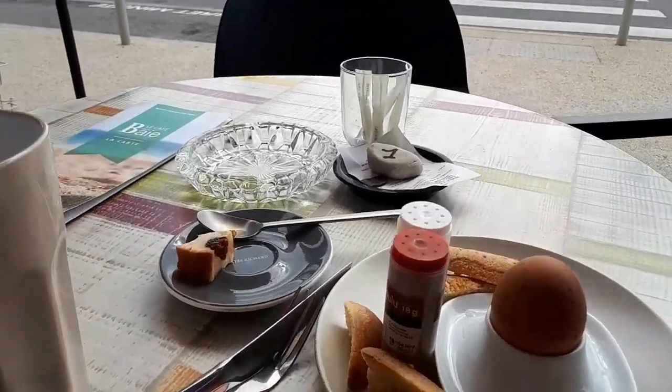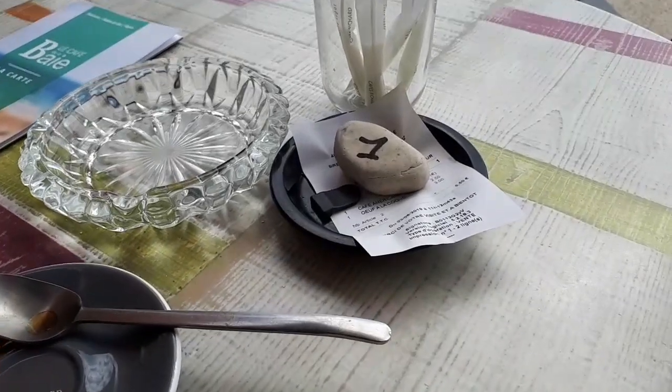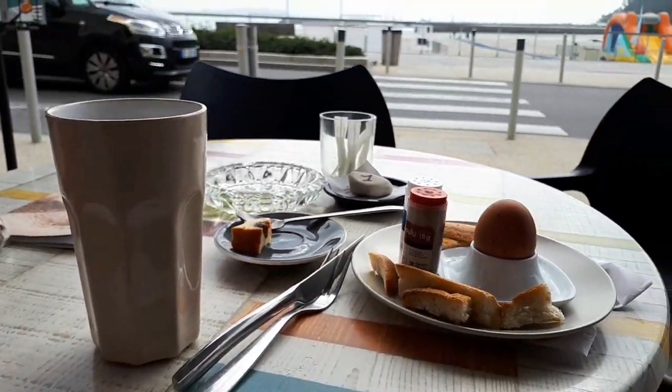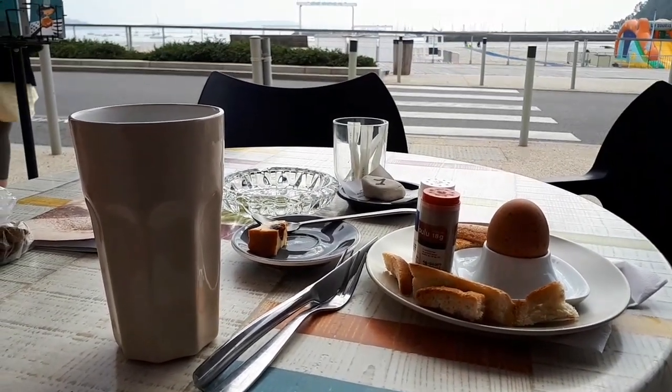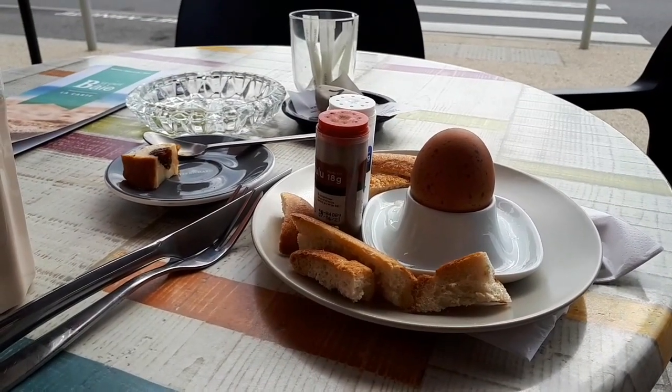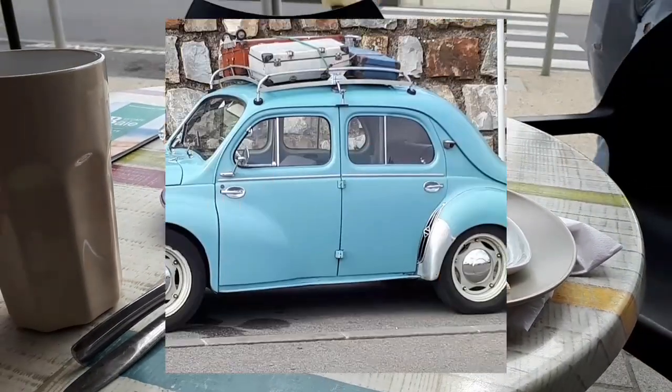A cup of coffee — Dutch prices again, $2.50. But I got a mug that has at least three cups of coffee in it. And we ordered a soft-boiled egg with bread. Nice.